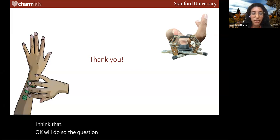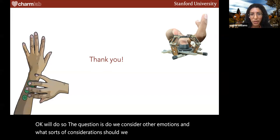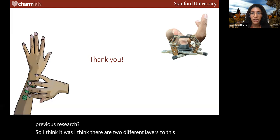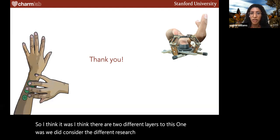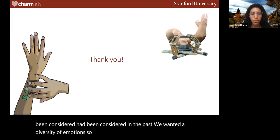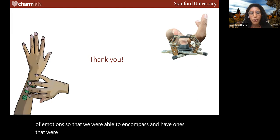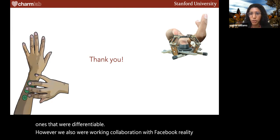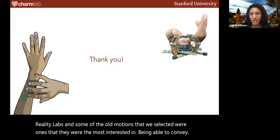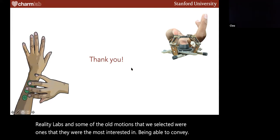The question is: did we consider other emotions, and what were the considerations — was it based on previous research? There were two different layers: we did consider previous research on which emotions had been considered in the past, and we wanted a diversity of emotions that were differentiable. We were also working in collaboration with Facebook Reality Labs, and some of the emotions selected were ones they were most interested in being able to convey. Thank you — it was a really well-laid-out presentation.